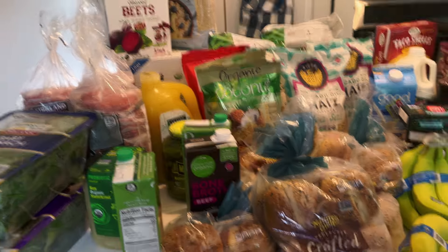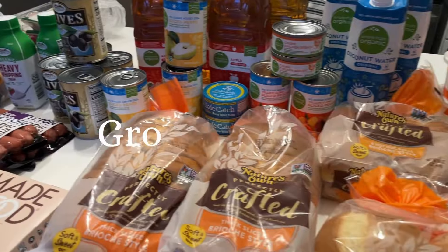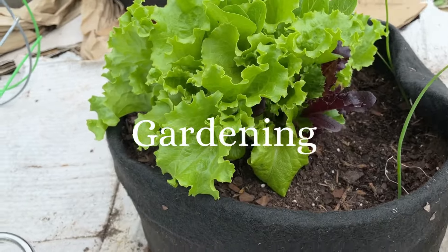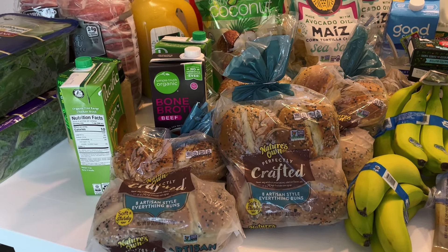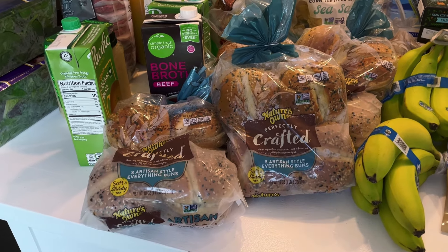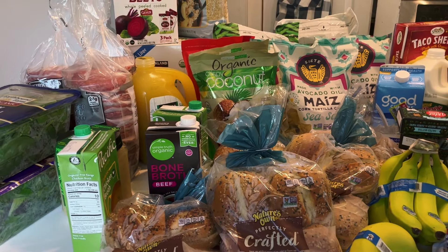Hello and welcome back to my channel, and welcome if you are new! Today I have a rather large grocery haul for you. I did go to Costco, I went to Kroger, and I went to Sprouts. The Sprouts items I did do through Instacart, but then I ended up having to run inside because I had forgotten a few items. I did have a couple of coupons to use.